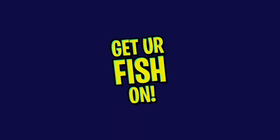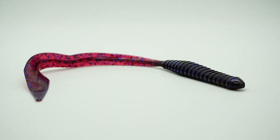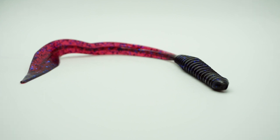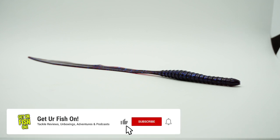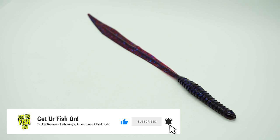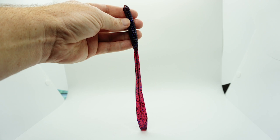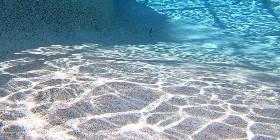Looking for a unique, one-of-a-kind soft plastic worm that just has some really crazy action and will entice that bass to attack? Well, guess what — I found one for you. Sixth Sense Fishing has come out with their Ridge Worm, that looks like nothing you, me, and the bass have ever seen. The Ridge Worm is a 10-inch soft plastic bait with a flattish tail that moves all over when you twitch your rod tip.